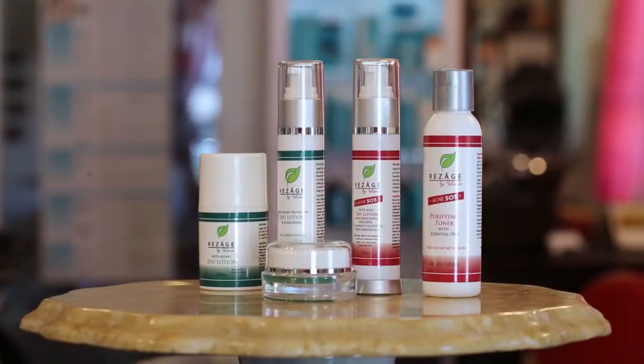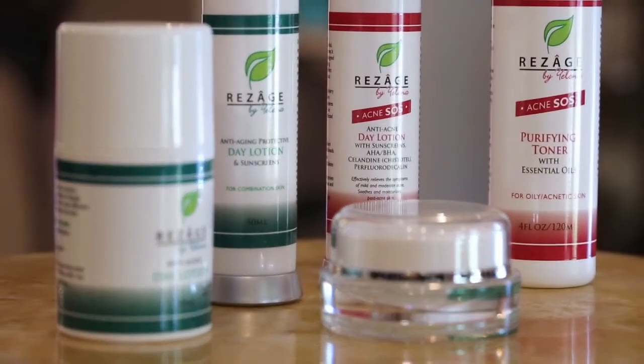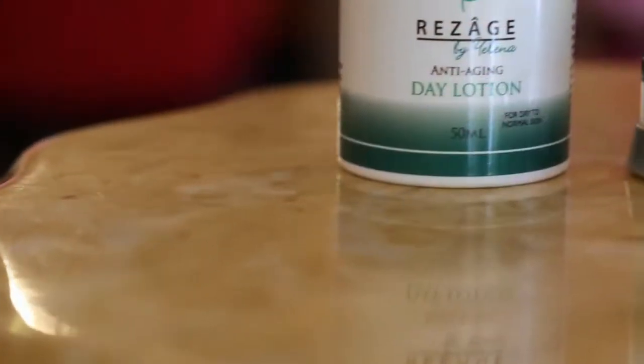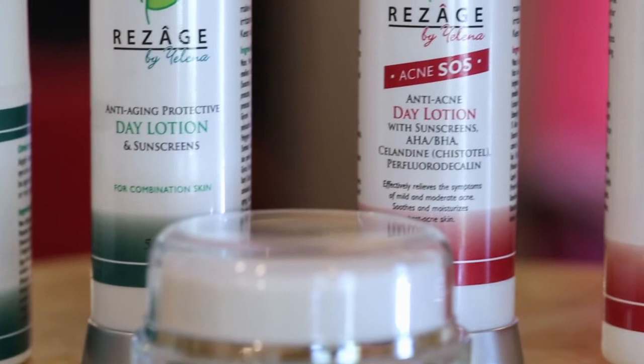It'll protect your skin from UV radiation, smooth skin texture, boost collagen production, clear all those nasty breakouts and improve the cell function of your skin to achieve healthier and younger looking skin.